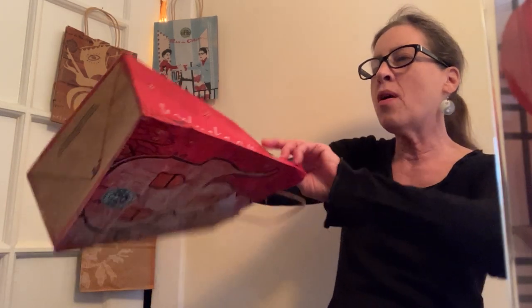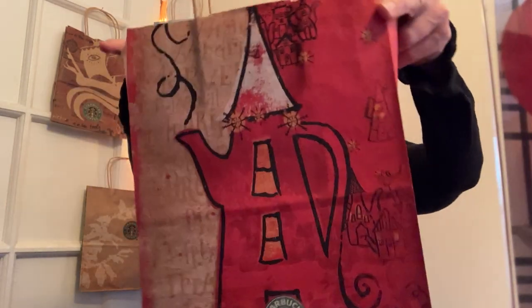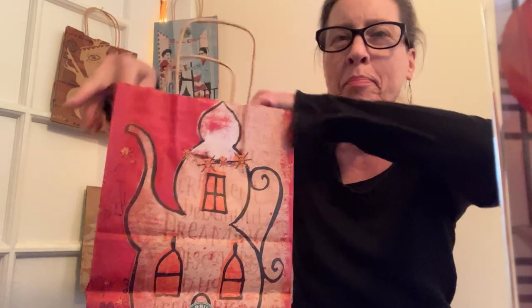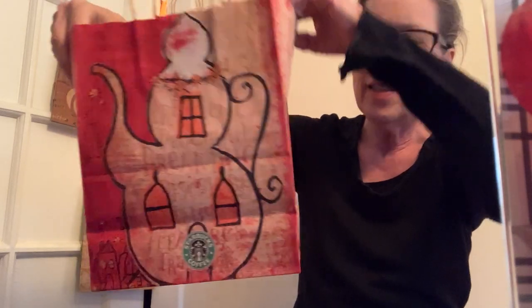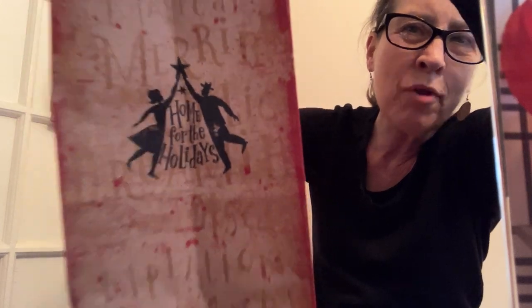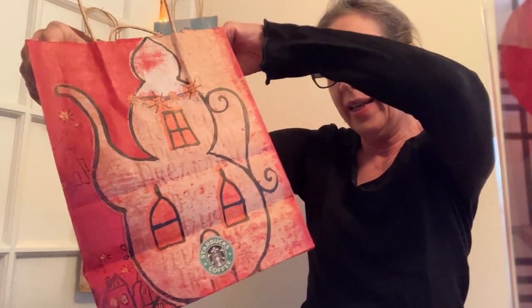Starbucks coffee makes their coffee pot look a little bit like an urban building. I'm on the side of the bag. Everyone is home for the holidays.